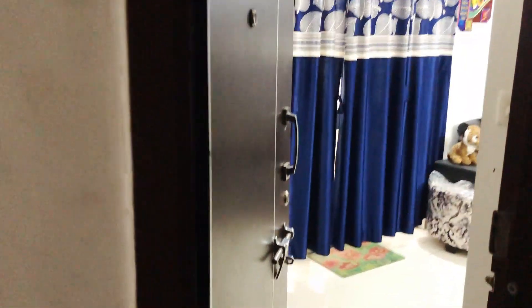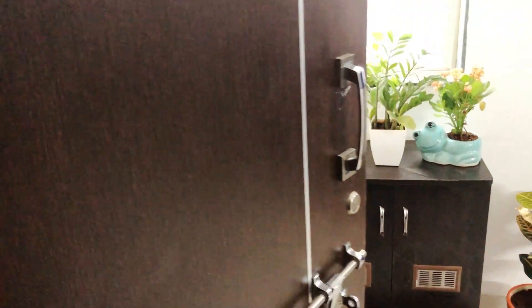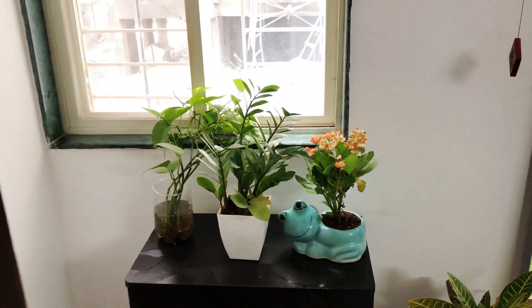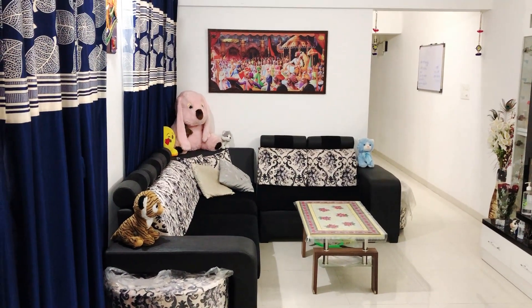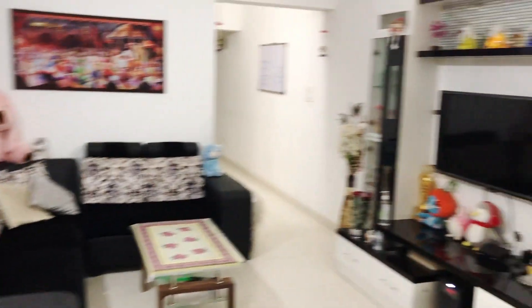Let's see my home tour video. This is our entrance. After entering from here, this is the house. This is the whole living area — you can see this house.